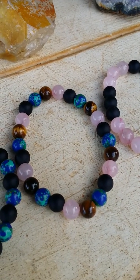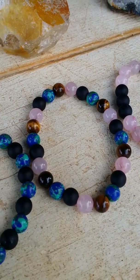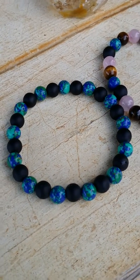This one is rose quartz, matted black onyx, and turkey turquoise. And another with turkey turquoise and matted black onyx.